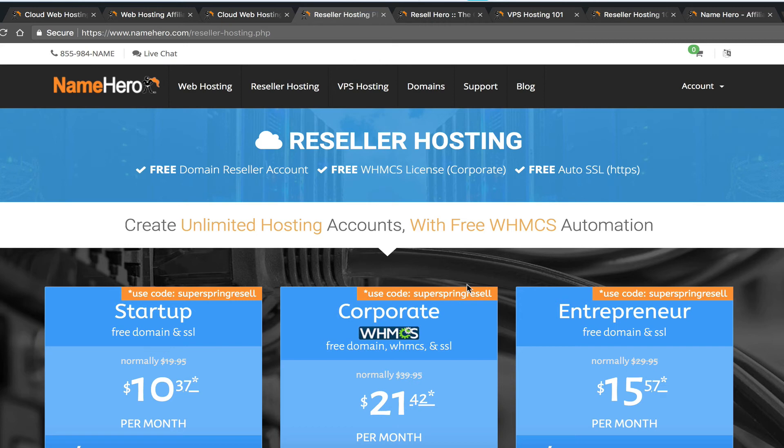From affiliates earning several thousand a month to resellers earning several thousand a month, there's really no wrong or right way. At NameHero we offer both options. Whether you want to set up YouTube videos recommending NameHero with your affiliate link, or set up YouTube videos talking about your own white-labeled hosting, or do both — all of that is completely appropriate.